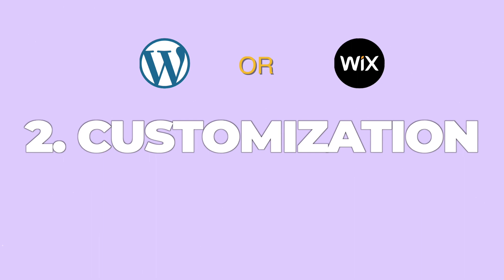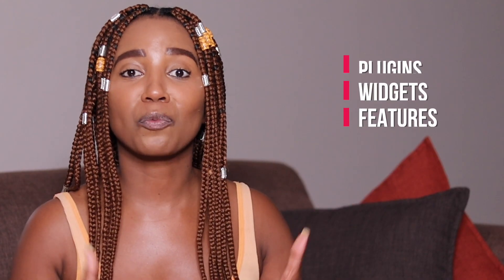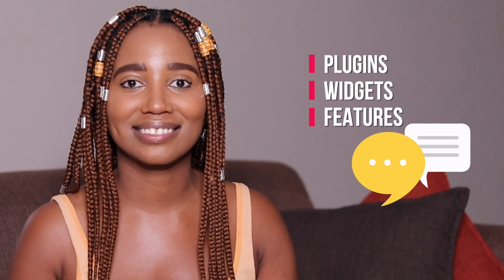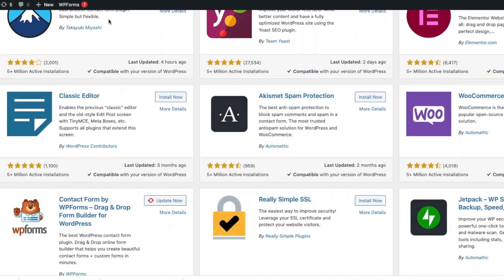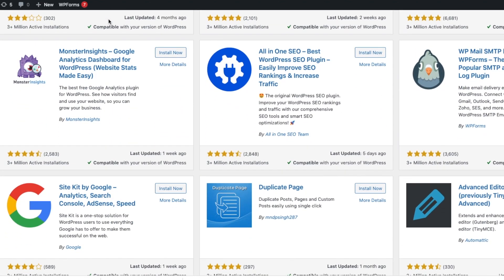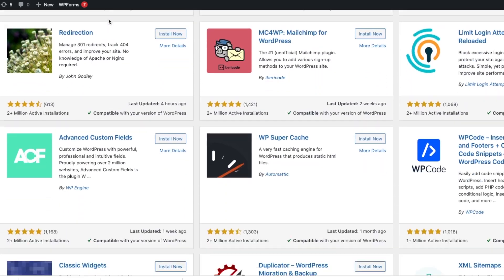Number two: customization. When you want your website to stand out, we're talking about plugins, widgets, and features which allow your visitors to have a unique user experience. When it comes to fully customizing your website, WordPress is totally taking the cup on this one. The reason I gave WordPress a higher score is that the library of plugins and widgets is close to endless — you can install thousands of free and paid plugins, and you can add custom code on WordPress too.